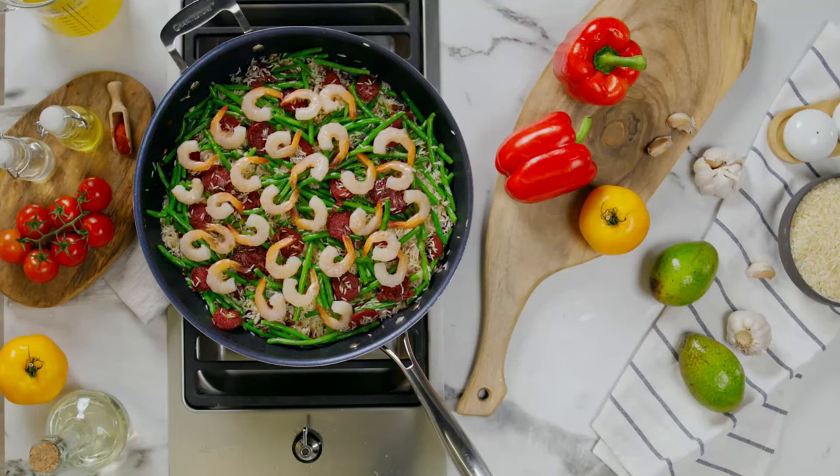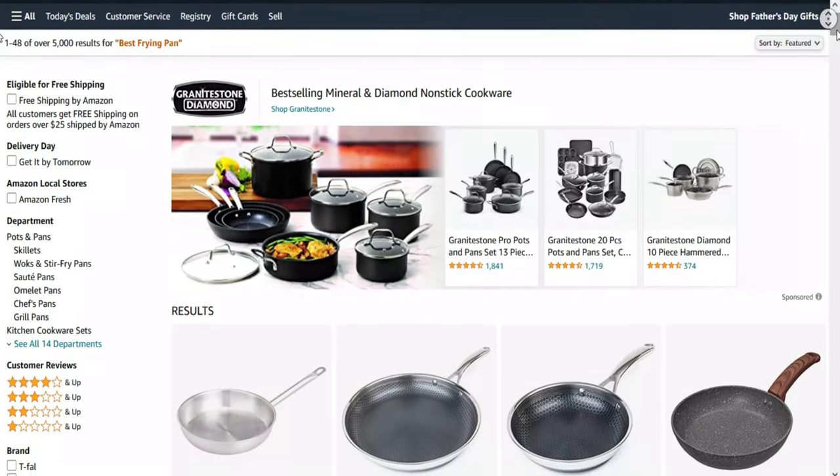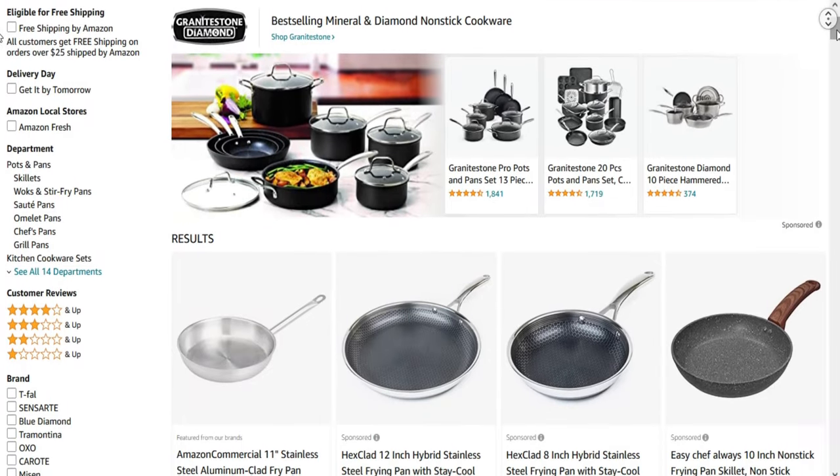There are more factors to be considered like the price tag, which will be covered in the buying guide. So, in today's video, we present to you the top 7 best frying pans on Amazon.